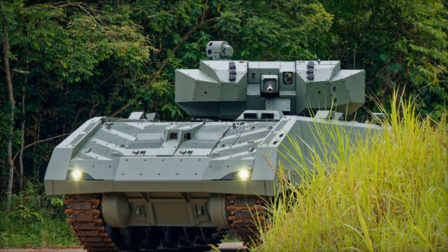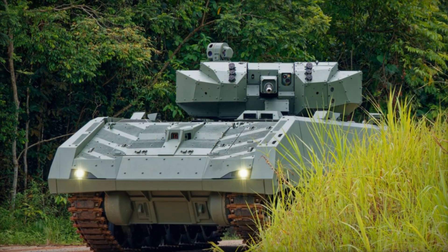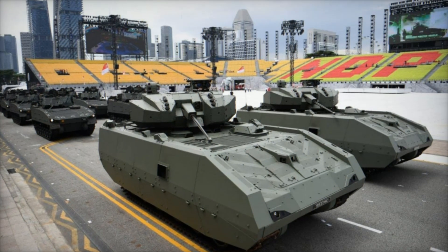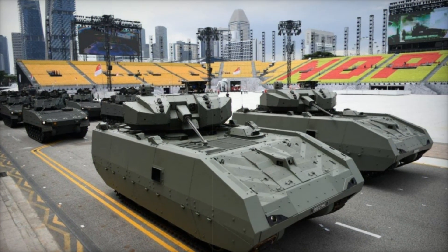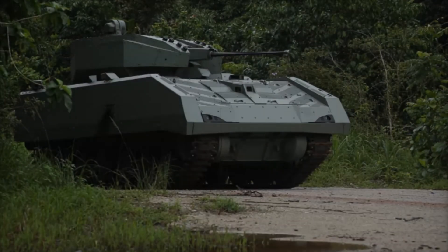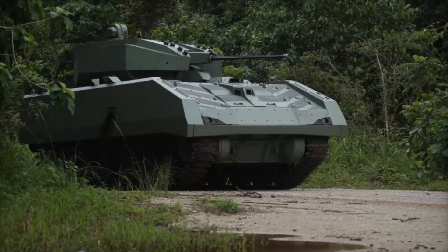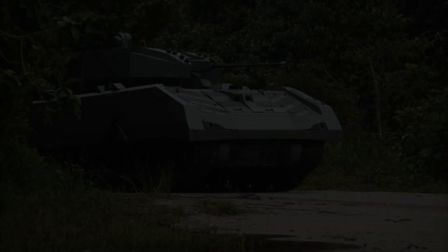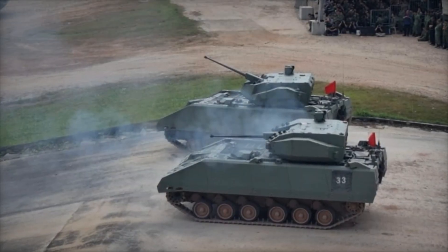Another crucial factor is speed and maneuverability. The Hunter AFV is equipped with a powerful 710-horsepower diesel engine, enabling it to reach speeds of up to 70 kilometers per hour — roughly the speed of a regular car. Thanks to its tracked system, it can traverse mud, snow, and even small bodies of water.